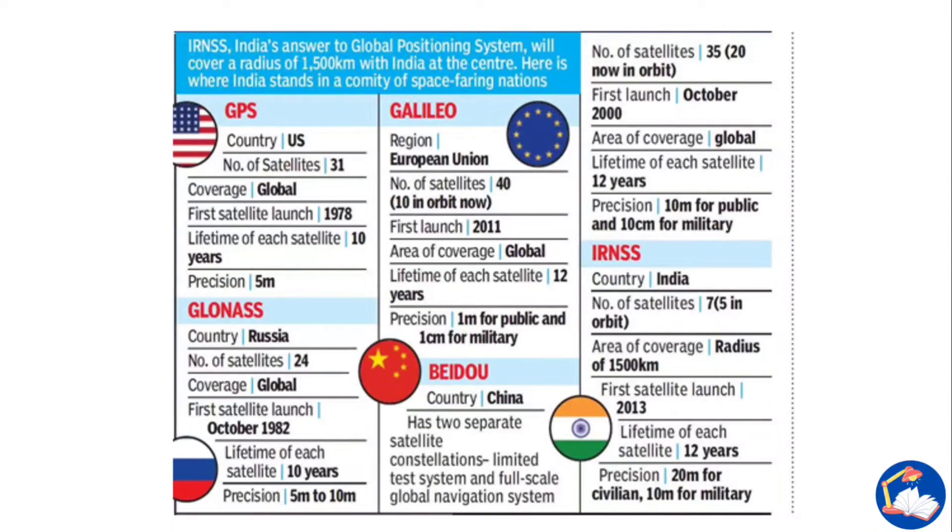Comparing global navigation systems: The US GPS has 31 satellites, global coverage, a satellite lifetime of 10 years, precision of 5 meters, and was first inducted in 1978. Russia's GLONASS has 24 satellites, global coverage, its first satellite was launched in October 1982, each satellite has a lifetime of 10 years, and precision is 5 to 10 meters.